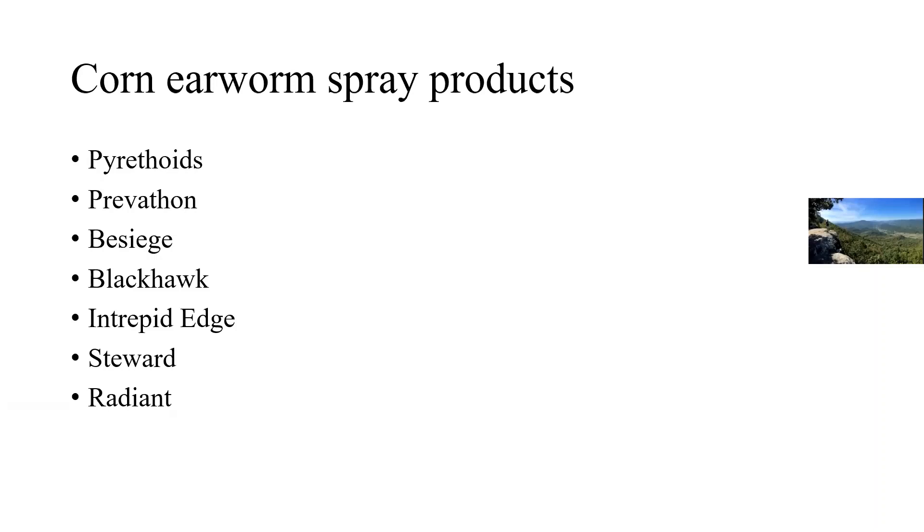Prevathon and Besiege are good options and provide residual. The difference between the two is that Besiege has a pyrethroid added, so if you have stink bugs, kudzu bugs, or other pests in the field, it has that added active ingredient on top of worm control. The next four — Blackhawk, Intrepid Edge, Steward, and Radiant — are all excellent choices, but they will only target worms.